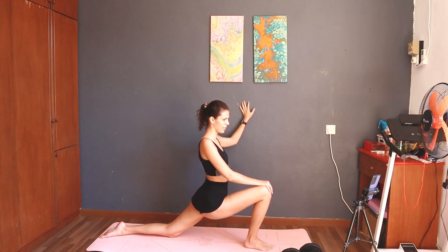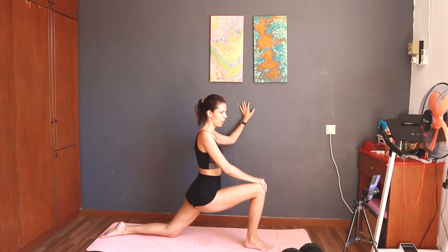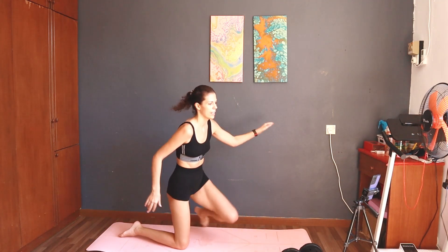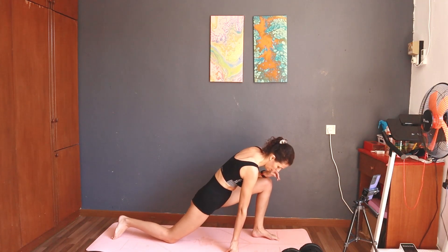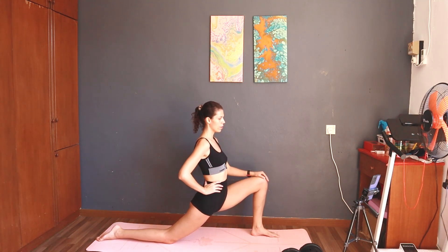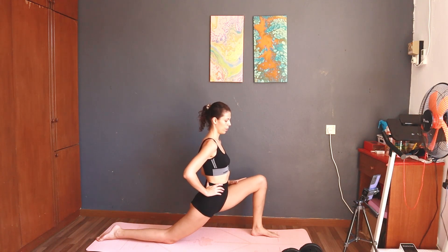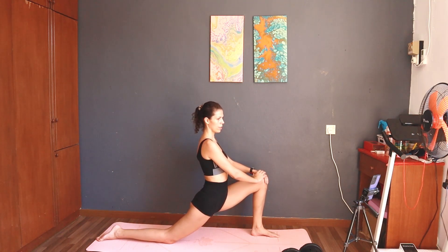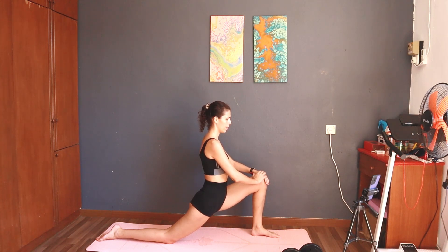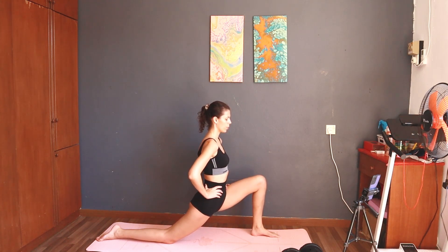Three, two, one — take a rest. Last exercise: 30 seconds lunge stretch right. Three, two, one, start — 30 seconds lunge stretch right. Please do not arch your back. Half the time. Ten seconds left.